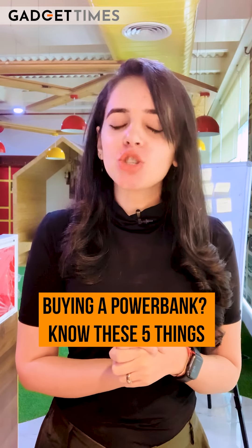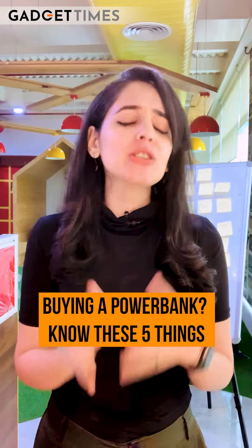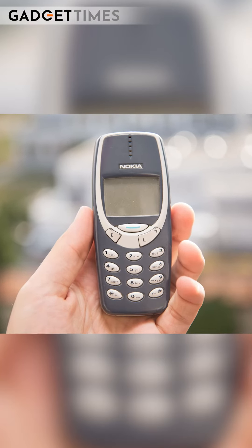So in this video, I will tell you 5 points that you should consider before buying a power bank, because let's accept it — our gadgets and devices always need charging.